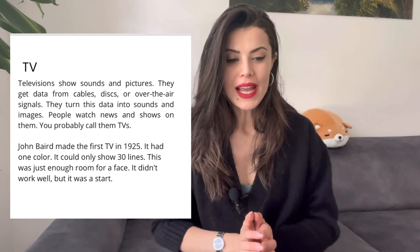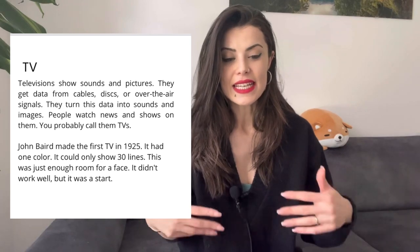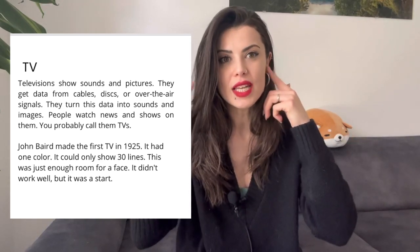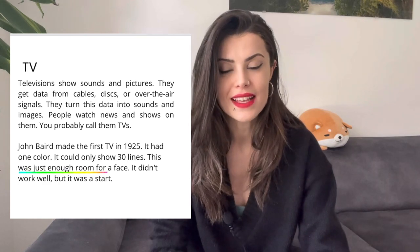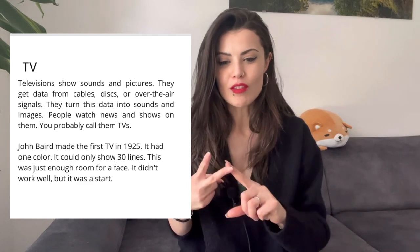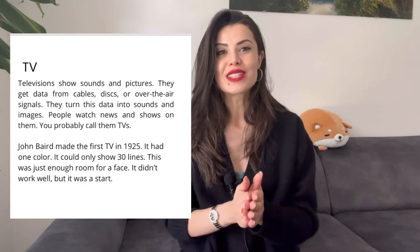We have data — that is information that is changed into sounds, things that you can hear, and images. "This was just enough room for a face." Enough room — this is not room like bedroom or living room or where you usually sleep. But when we're talking about space, for example, come and sit here — there's enough room for you, there's enough space for you.